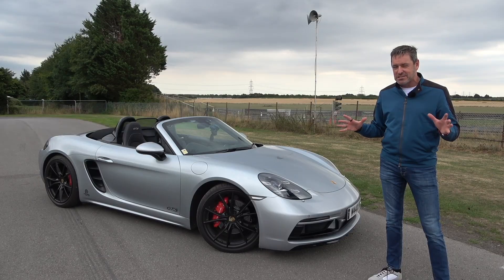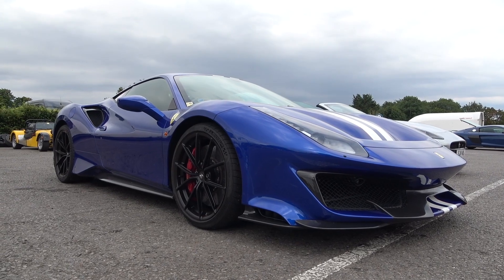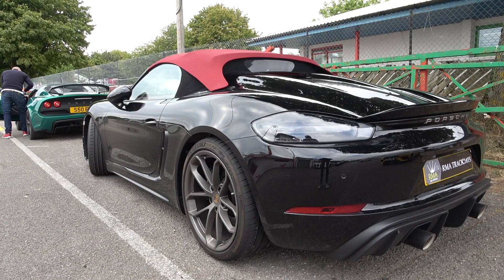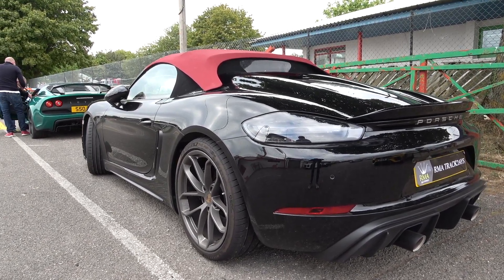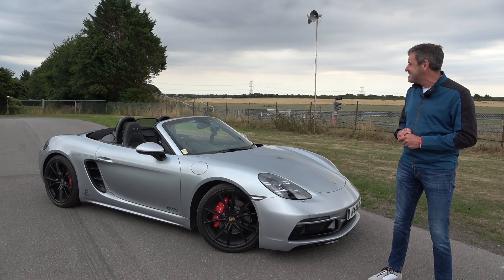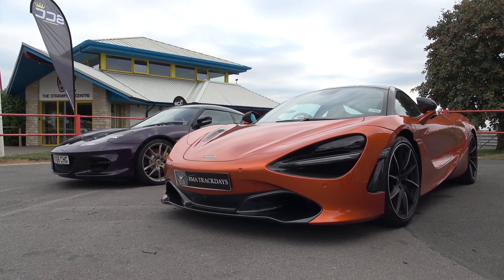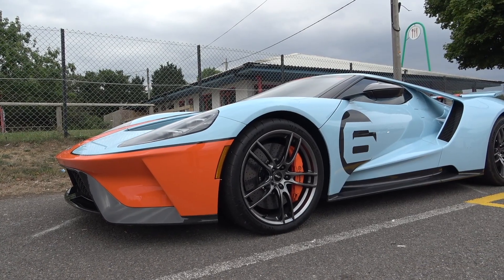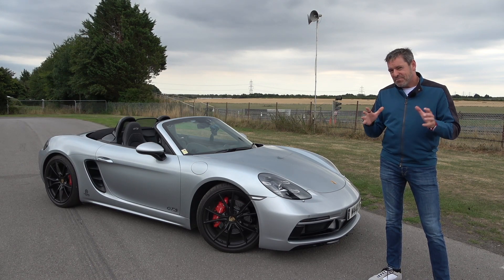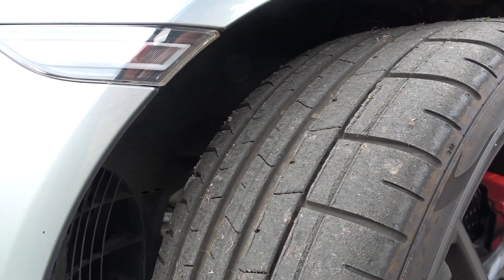We have the most incredible selection of cars on display today — everything from really track-focused cars. We've got a couple of Caterhams, a couple of Radicals, and a number of Porsches: my 718 Boxster GTS, a Cayman GT4, a 992 GT3, and an Aston Martin Vantage GT8. We've also got three McLaren 720Ss, a Ford GT, a Jaguar SVR, and a couple of R8s. It's an amazing selection of cars.